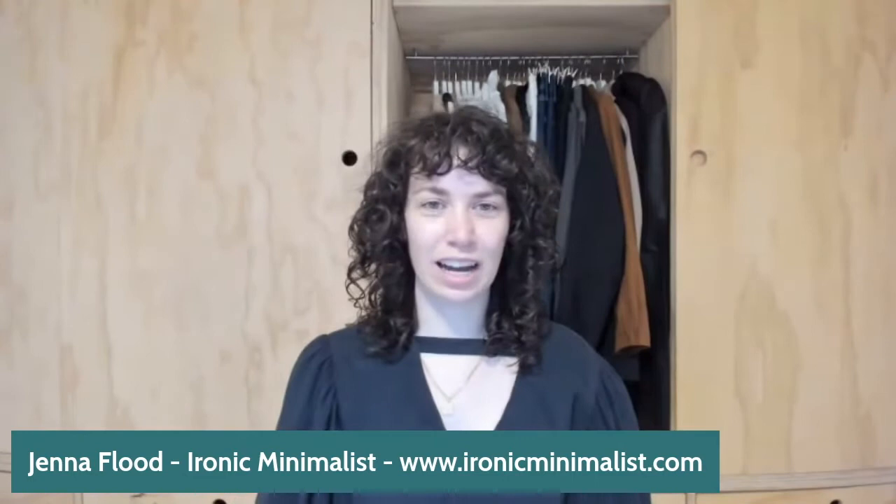I wanted to talk about some different options you might not have thought about — what counts as slow fashion. Before I begin, I want you all to think about your wardrobes and what you really want from them. Maybe something's not quite working, or it's time for a declutter, or maybe there are items you love that just need a little mending or a good wash.